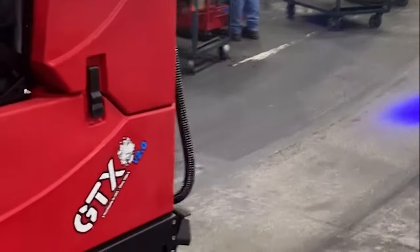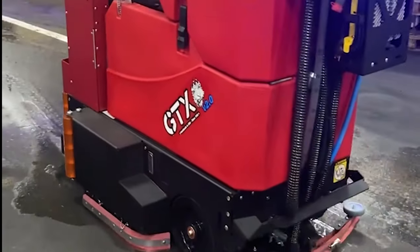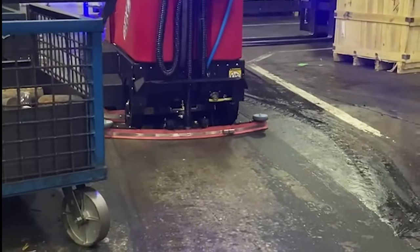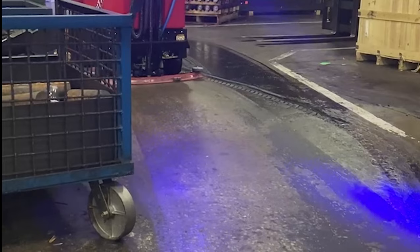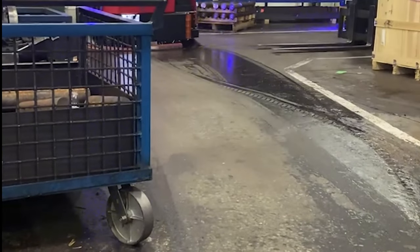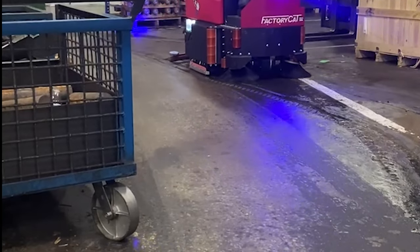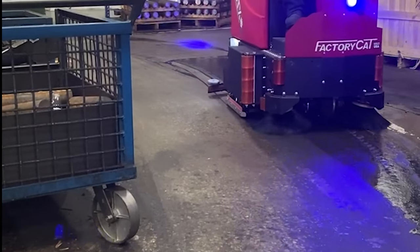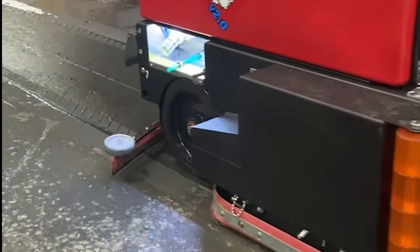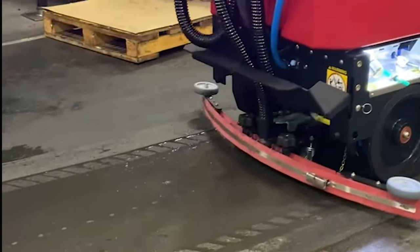We are getting back to that original floor after just a few passes. A couple of double scrubs in — let the chemical do its thing with the brushes, not suck anything up — and on the next pass it will come and pick it all up.